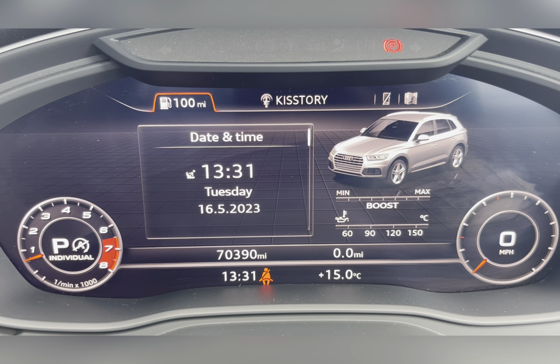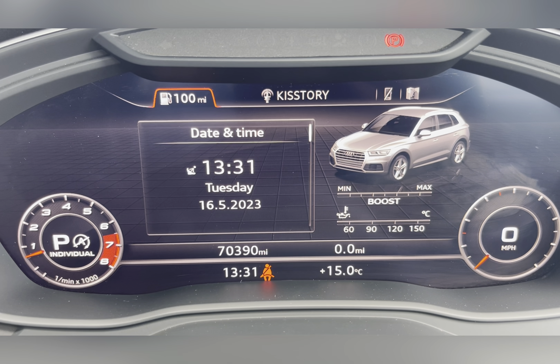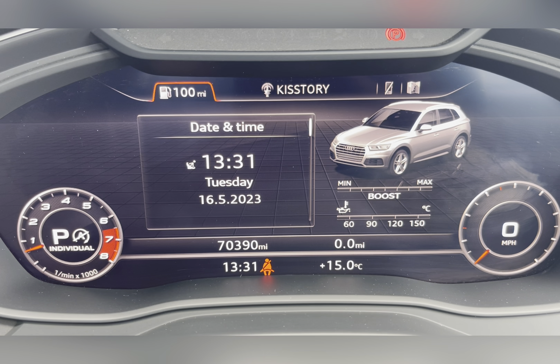Taking a look at the dash, you can see that this car is showing 70,390 miles, however this is subject to change due to test drives.